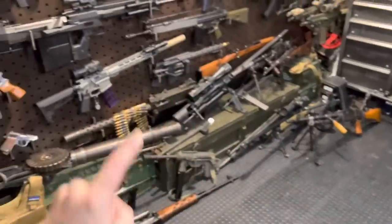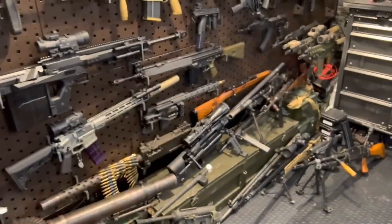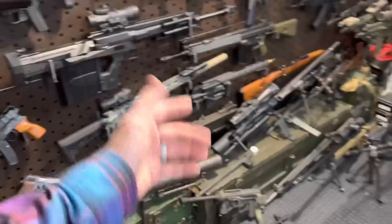Hey guys, Armor Gun here with a fresh fun one for you guys. We're talking today about the five most OP guns that I can think of, at least ones that I have. Buckle in, let's get gun-pilled with another episode of Gun-ucation.